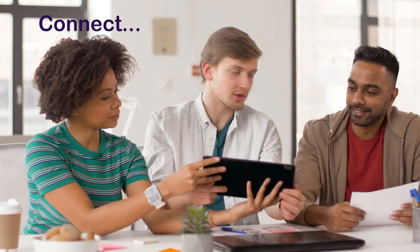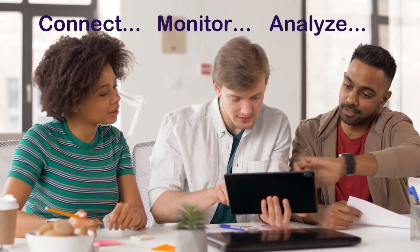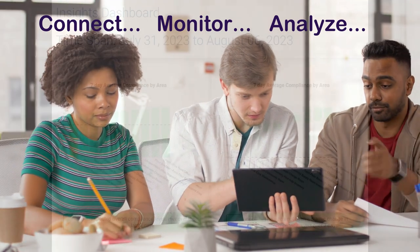With WANDA, you get real-time status updates on cleaning activities, traffic patterns, and restocking requirements. No more guesswork, just efficient operations.